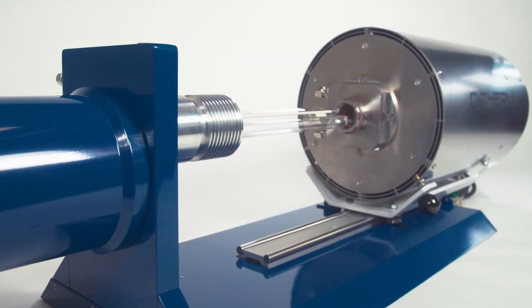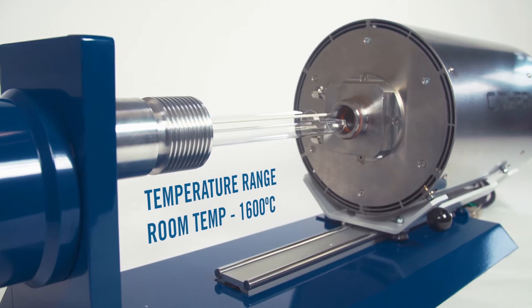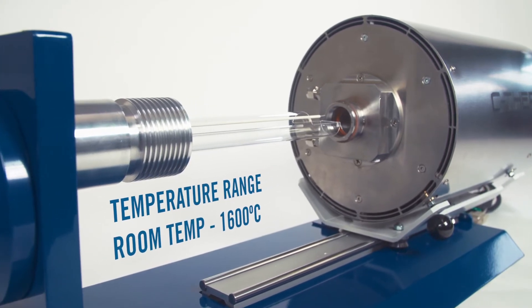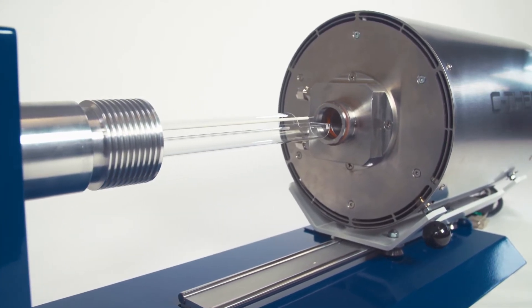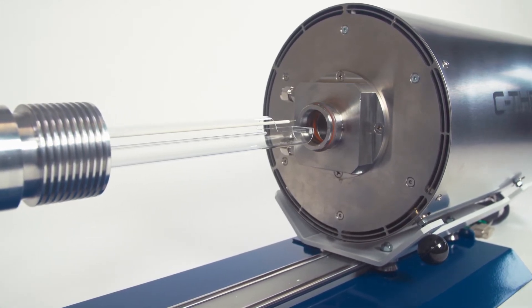The interchangeable 1200 and 1600 degrees Celsius furnace options can be configured to cover a wide range of temperatures and applications. C-Therm offers the highest efficiency furnaces in dilatometry.